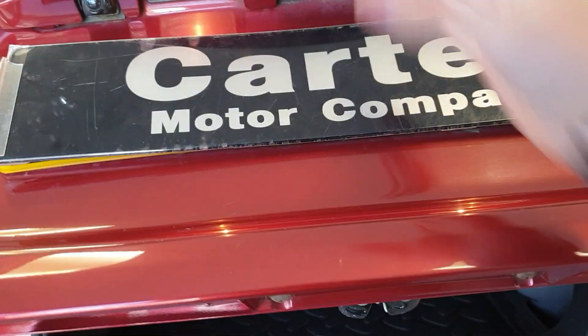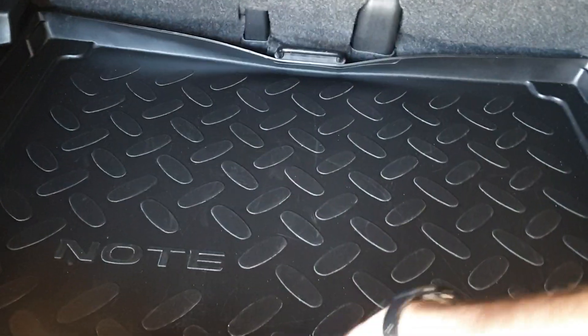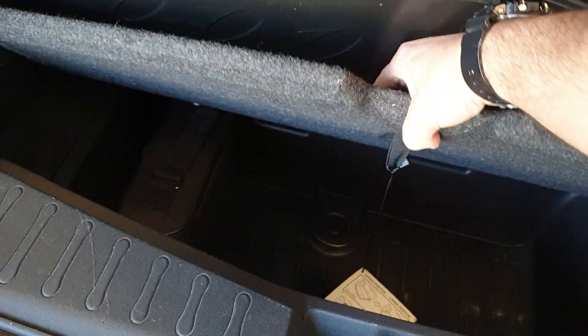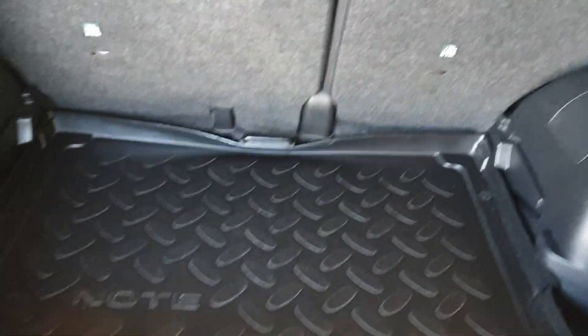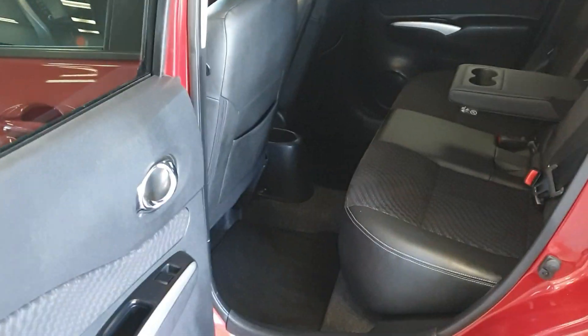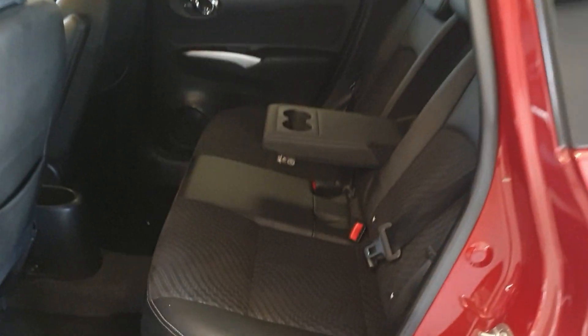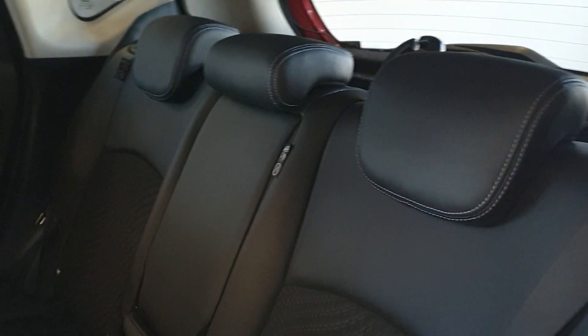It does have the reverse camera as well. Good sized boot, and it does have the mat there just to keep the boot nice. Lovely interior.